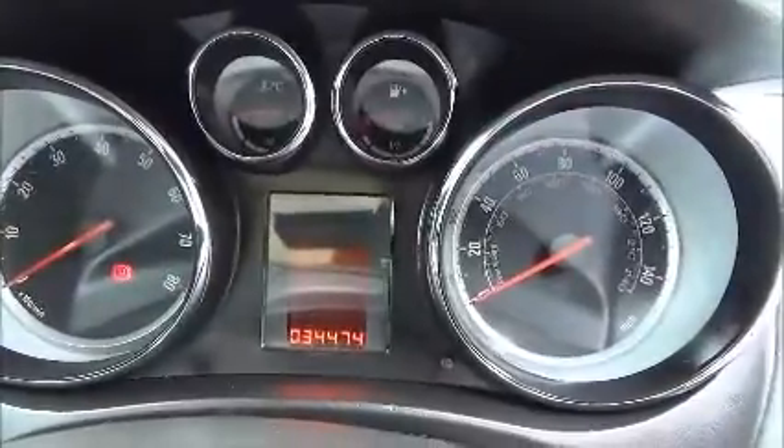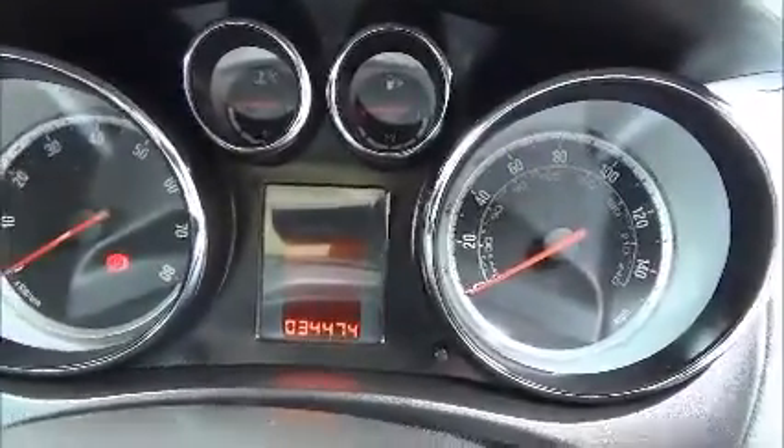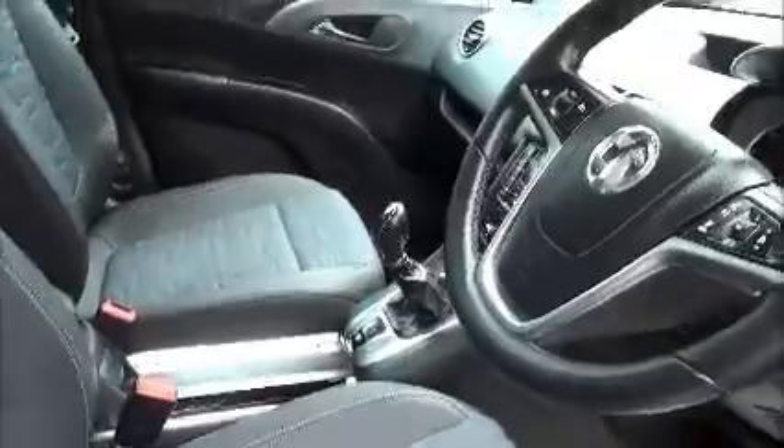Just to confirm the mileage of 34,474 miles. Standard features on the Meriva SE include Vauxhall's Morricana upholstery. We also have the panoramic glass roof.